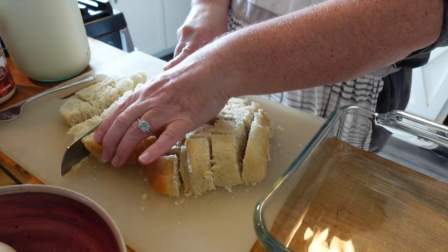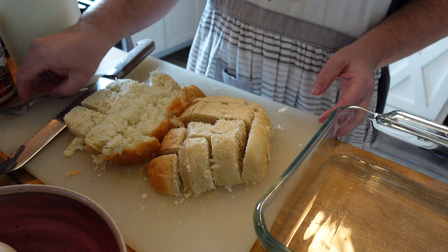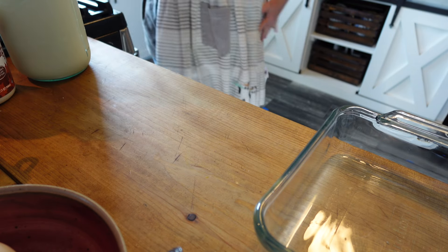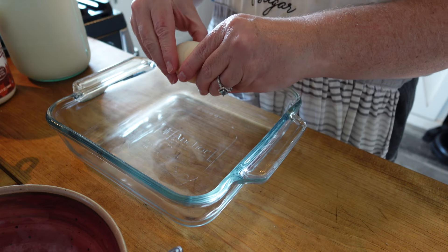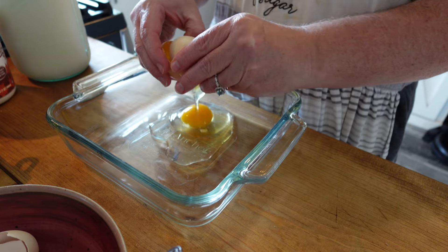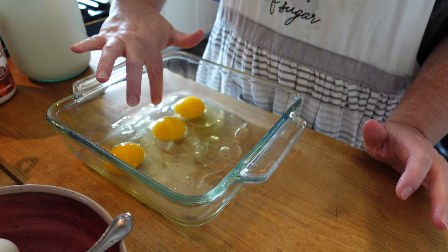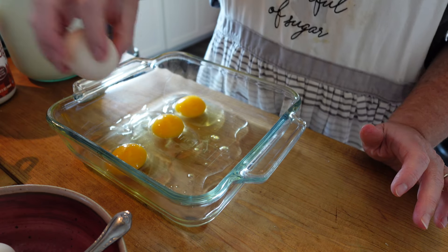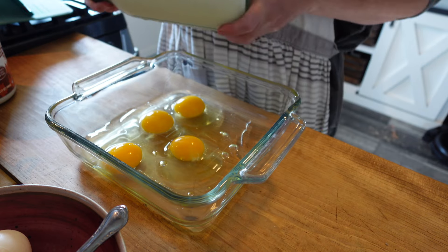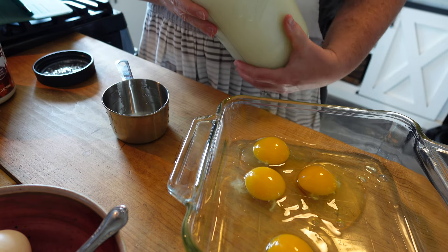I'm going to go ahead and chop this up and I should have just enough to make a French toast casserole — that's the idea here. Sometimes what we eat in a day is me being creative by looking in my fridge seeing what I have. I have some eggs, milk, cinnamon, sugar, and this little bit of bread leftover, so we're going to go ahead and make a breakfast out of it.